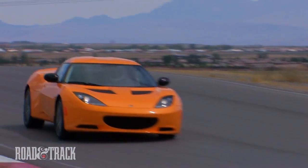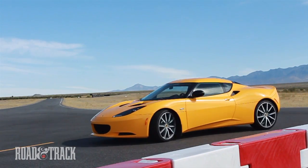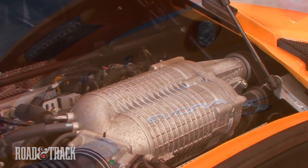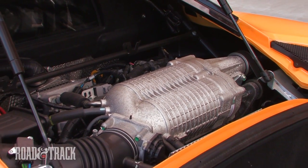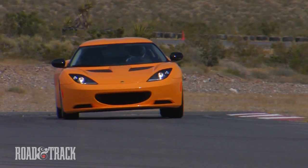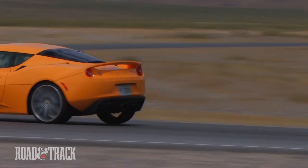The Evora S is the car Lotus should have launched from the beginning. It's as if Lotus annealed the original car to reveal a sharper, more purely focused weapon. The crowning improvement comes in the form of a Roots-type supercharger, which significantly enhances the Toyota-sourced V6 to a class-topping 345 horsepower with 295 pound-feet of torque.